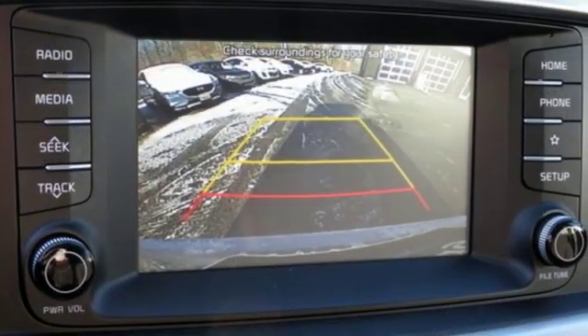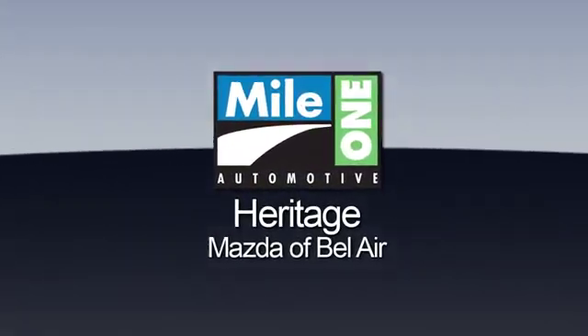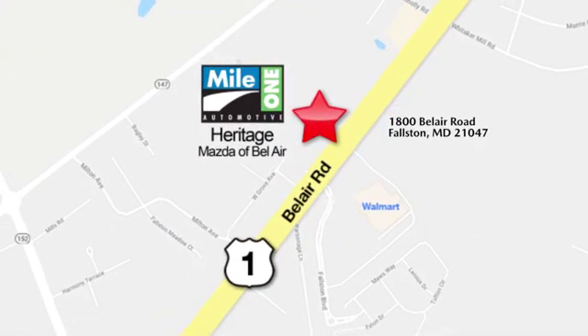Someone's going to drive this fantastic vehicle off the lot — should be you. Test drive it today. Mile 1 Heritage Mazda of Bel Air, conveniently located at 1800 Bel Air Road in Fallston.